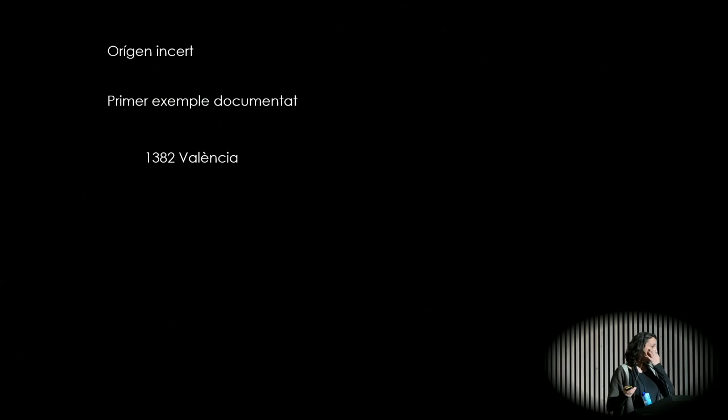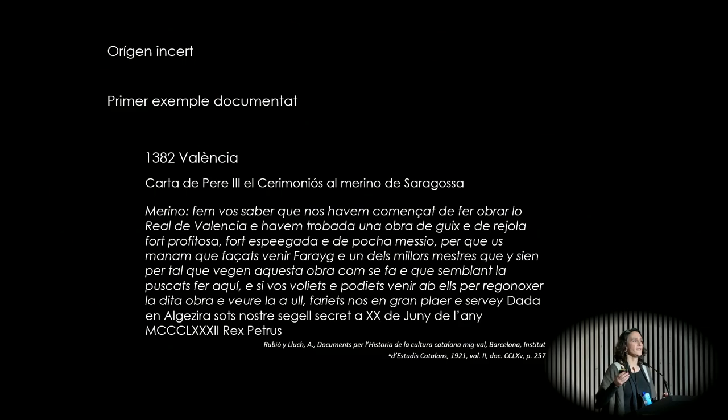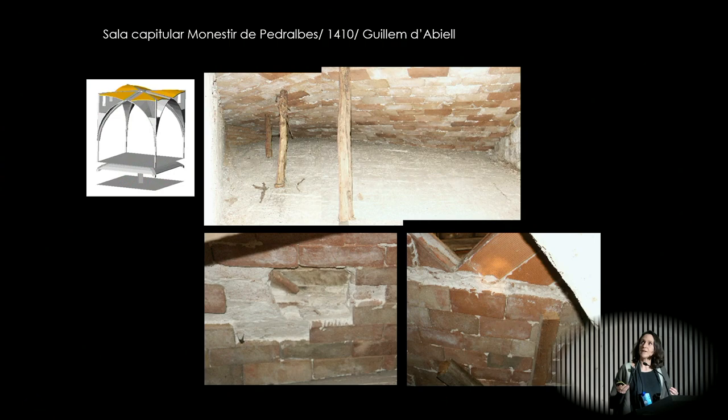What's the origin? Even though some name it the Catalan Vault, it is uncertain whether it originated in Catalonia. The first example is seen in 1382 in Valencia, specifically as seen in a letter from King Peter III to Saragossa, telling him to go and see what they're doing in Valencia — they are doing these with ceramic tiles — and then you could apply it elsewhere. Then in Barcelona, the first well-documented example is from 1410, some years later. This is the chapter room in the Pedralbes Monastery, and you can see the vault on top of it.